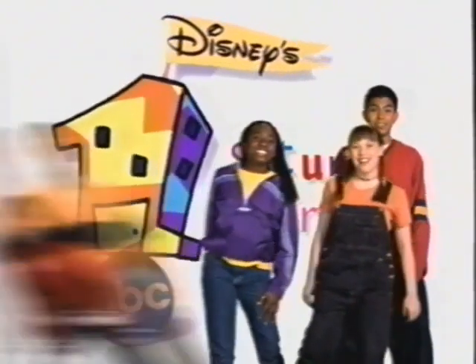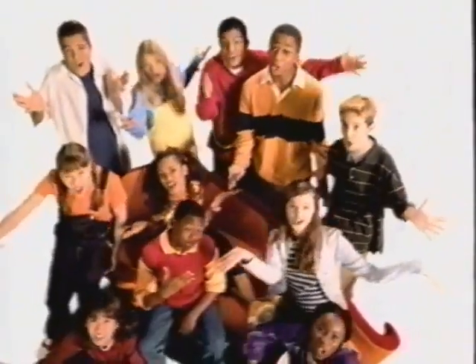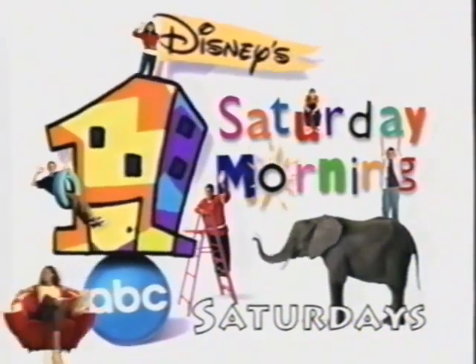You want to check out something totally new? This is one Saturday morning that's gonna raise the roof. It's all new. We're digging the new. I'm Mimi, I'm new. Jelly Roll is too. New Mrs. Munger's class and Recess. All new shows. This is all new one Saturday morning on ABC. You only get one Saturday morning. ABC Saturdays.